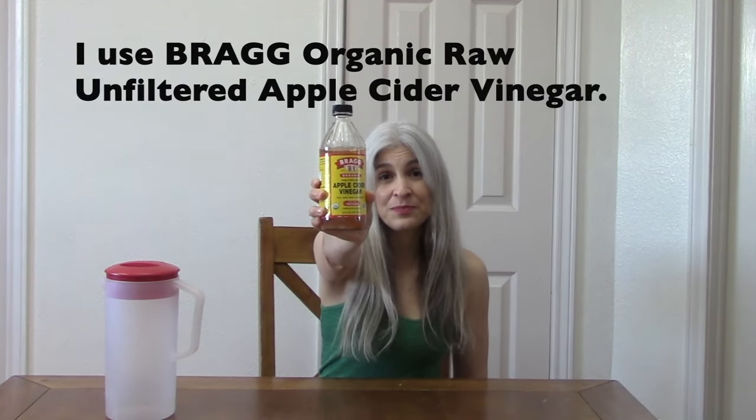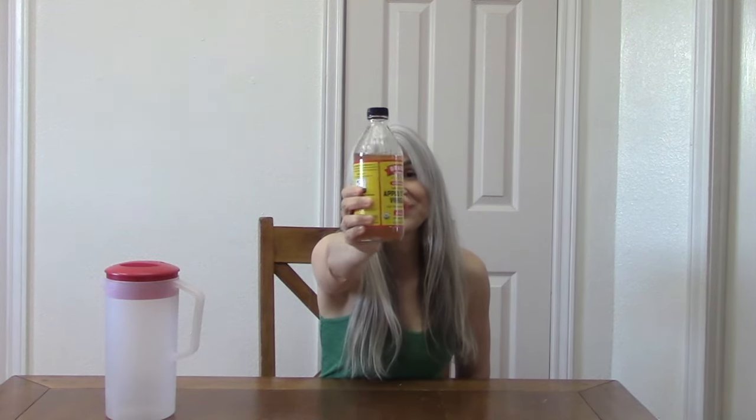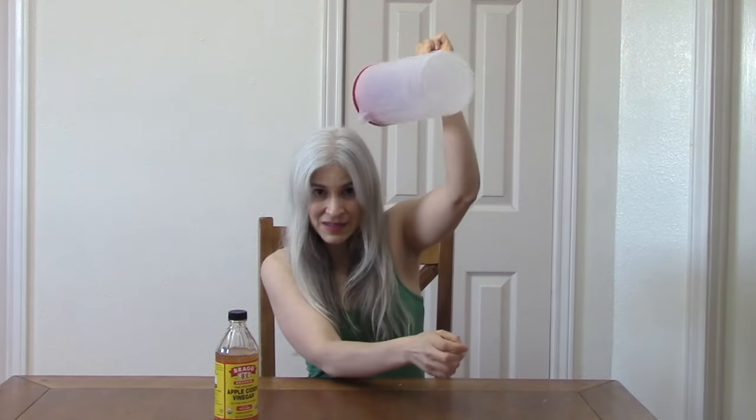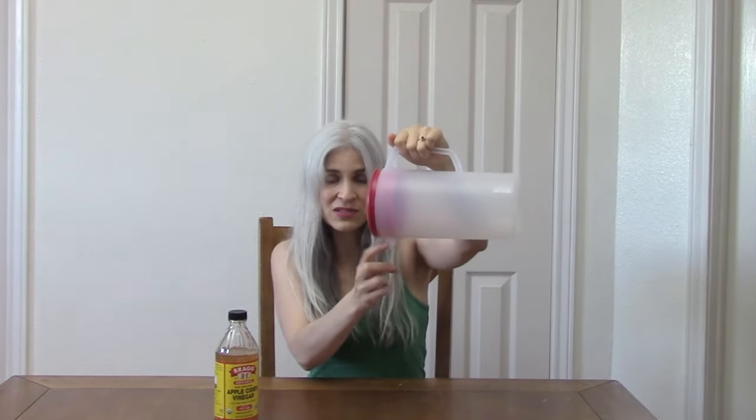All you need is a raw unfiltered apple cider vinegar, either filtered or distilled water, and a container to put your mixture in. I like to use one that has a spout so I can just pour it out over my head when I'm in the shower. Some people like to spray it on their hair, but I prefer pouring the whole thing on my head. The spout controls the amount that's coming out — it's not falling all over my face — and it controls where it falls, which is really nice.